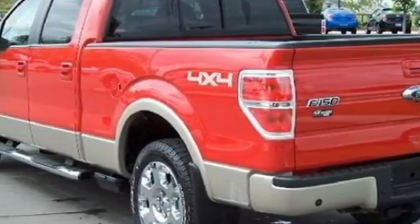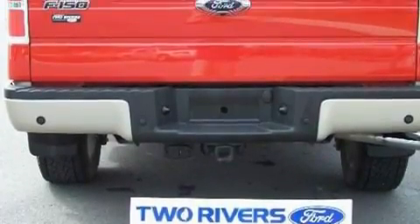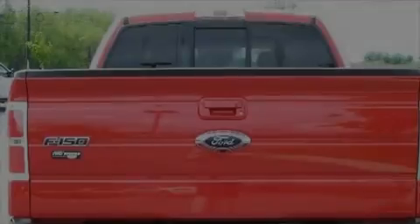Its top features include power-adjustable driver pedals, memory settings for the side-view mirrors, commercial-free satellite radio, a low-tire pressure indicator, a traction control system, and this vehicle has fewer than 10,000 miles on the odometer.